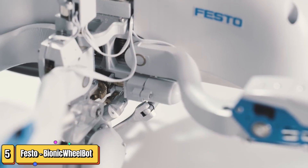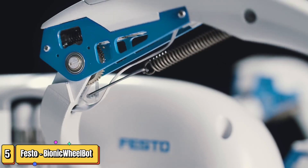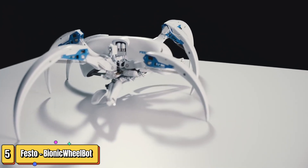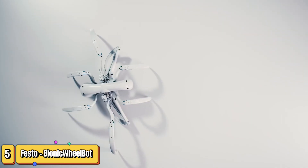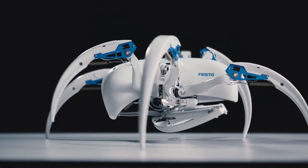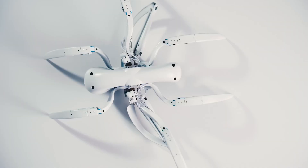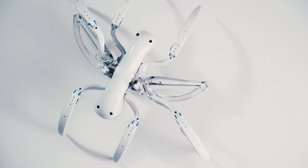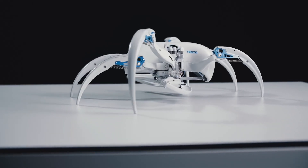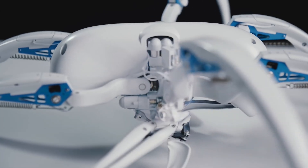If you love cutting-edge technology, prepare to be amazed by the Bionic Wheelbot. Imagine a robot that not only mimics the natural world but enhances it. The Bionic Wheelbot, developed in collaboration with Professor Ingo Reckenberg of TU Berlin, is a testament to the incredible potential of biomimetic robotics. With eight versatile legs, this innovative robot navigates rough terrains with ease by walking — and when it's time to speed up, it curls into a ball and rolls, doubling its pace on smoother surfaces.